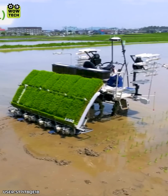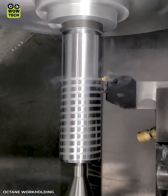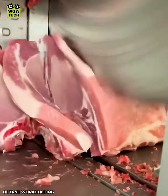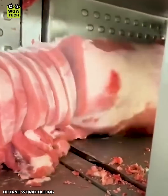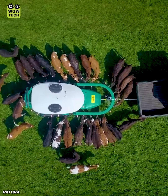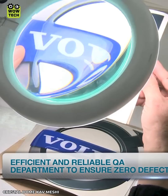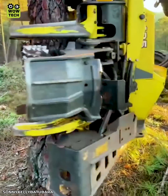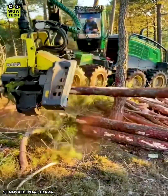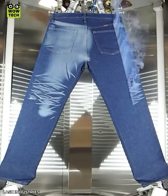This rice planter can plant eight rows at once. An automated livestock feeding system is helping supply milk to calves.